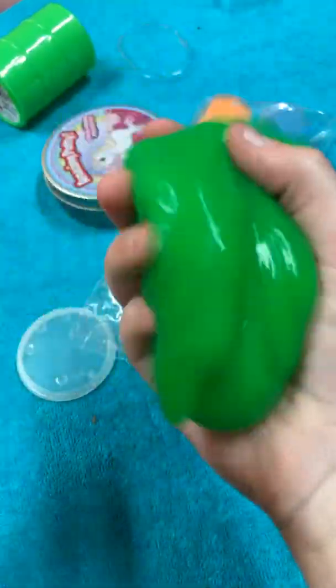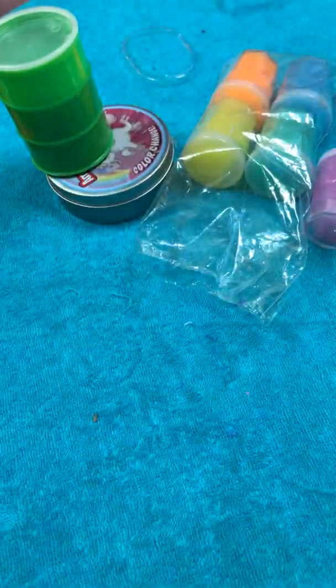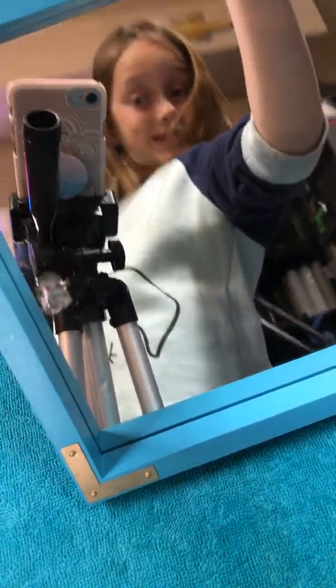So yeah, there you go — last slime of the day. Well, not really, because I'm going to make more videos on my YouTube channel. Let's see my beautiful face one more time — in the mirror! By the way guys, this is my phone case. Comment down below if you think you're pretty. Bye, see you in my next video!